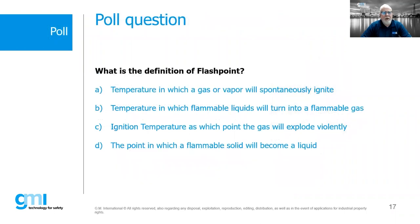Now here's a poll question to keep everyone awake. What is the definition of a flashpoint? You have four choices. While you answer, the options include: A — the temperature at which a gas or vapor will spontaneously ignite; B — the temperature at which a flammable liquid will turn into a flammable gas; or other options. Most logical sounds like A or B. We haven't officially covered this yet, so no penalty if you don't know the exact term.